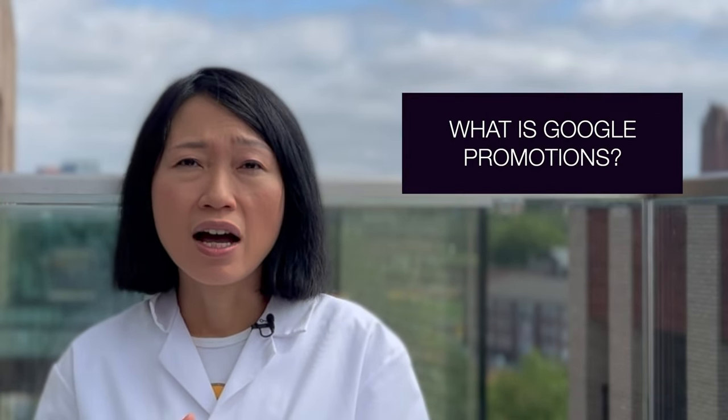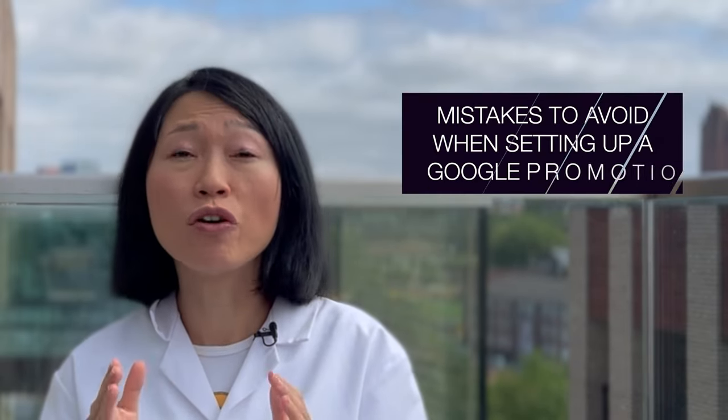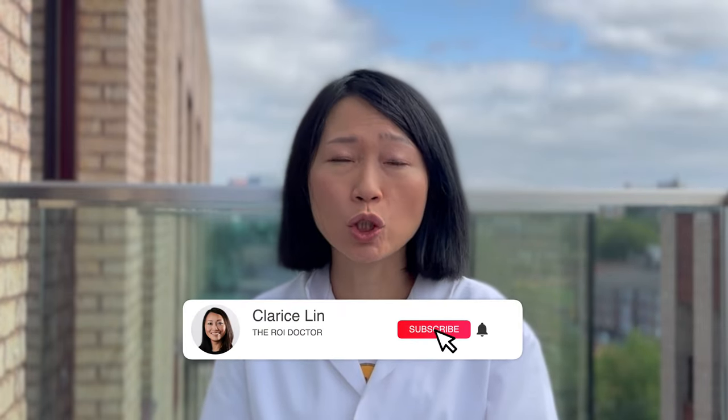In this video, I'm going to show you what is Google Promotions, how does it look like, how do you set it up, what are the different promotions you can set up, and what are the mistakes to avoid, such that you can quickly get your promotions approved by Google and get it ready when this shopping season starts. Hi, I'm Clarice Lin, the ROI Doctor, who helps online store owners to scale up profitable Google Shopping ads.